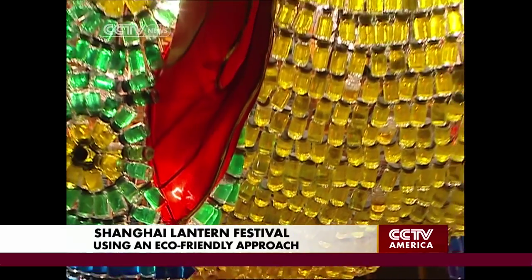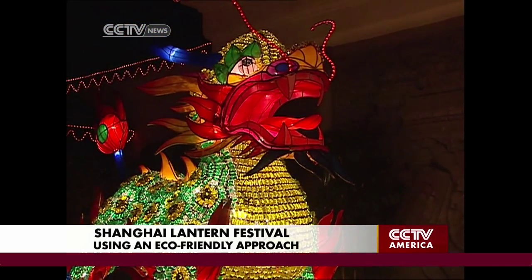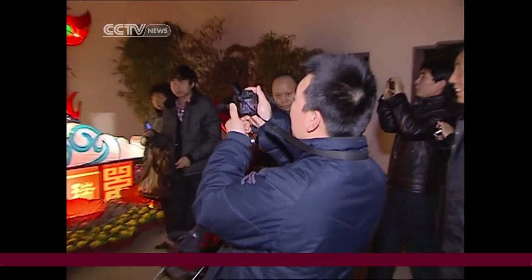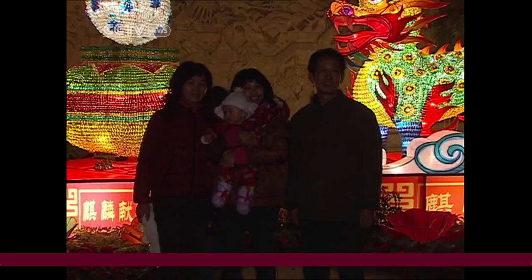This lantern is made from 20,000 medicine bottles. Gu Yi Garden asked artists from Sichuan province to collect them, sterilize them, fill them with colorful water, and use them to make a qilin — a mythical Chinese animal that represents good luck. The result looks as good as traditional lanterns made from paper, fabrics, and plastics.